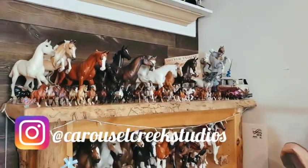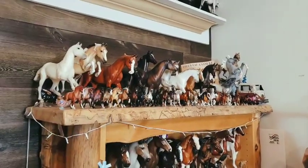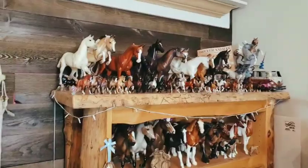Hey everybody, it's Carousel Creek Studios. Welcome back to the channel. Today is New Year's Eve, so I'm going to be doing my annual collection tour for end of the year. Let's just jump right into it.